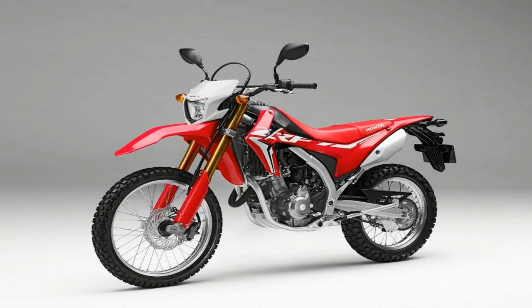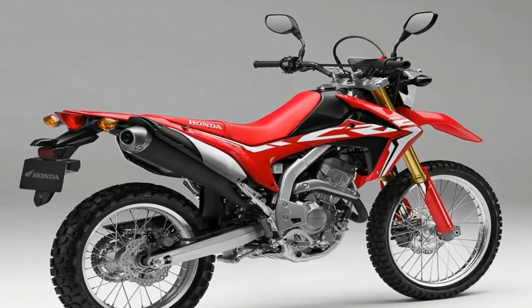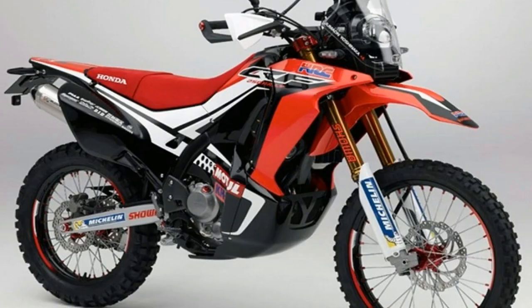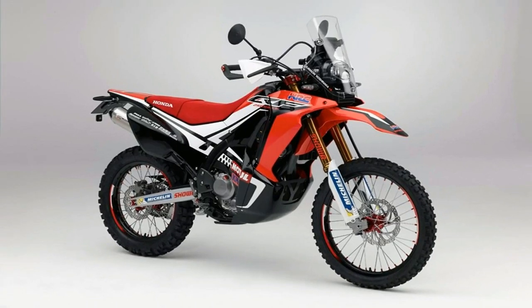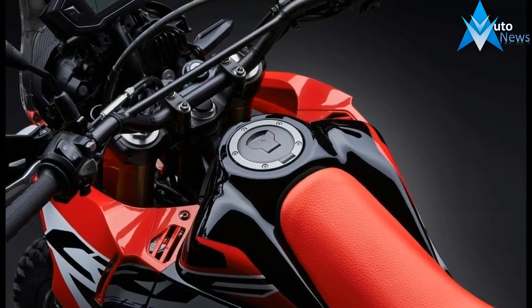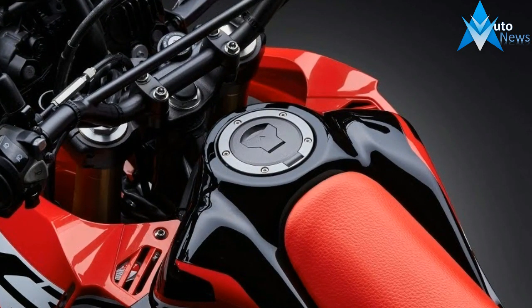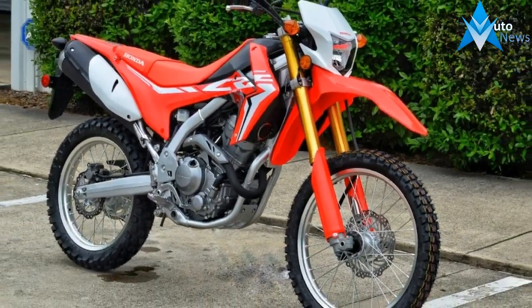Want a motorcycle with this type of versatility that won't cost you an arm and a leg? That's where Honda's CRF250L and CRF250L Rally come in. They're light, simple, fuel-efficient, and super-dependable. They fit a wide range of riders and budgets, work around your lifestyle rather than asking you to adapt to someone else's concept. And best of all, they're both a blast to ride.